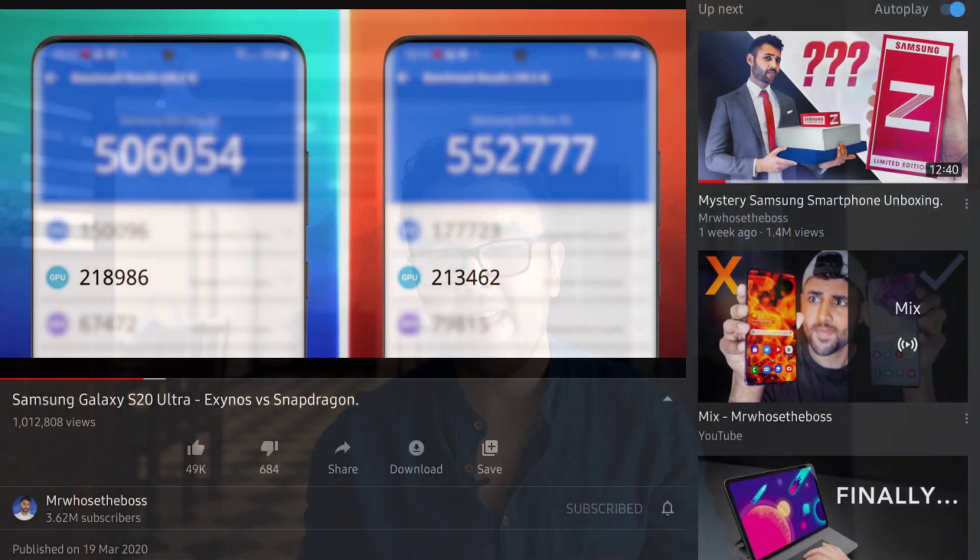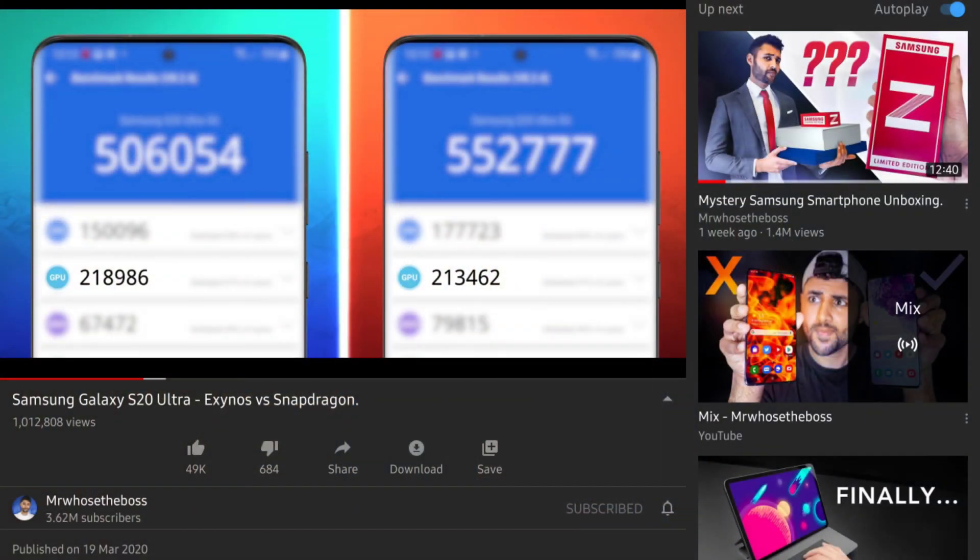This has become so bad that Mr. Who's the Boss, an excellent YouTuber, has done a video comparing the Samsung Galaxy S20 Ultra Exynos version versus the Snapdragon version. He found the following four points — I will link to that video in the description right next to the like button.